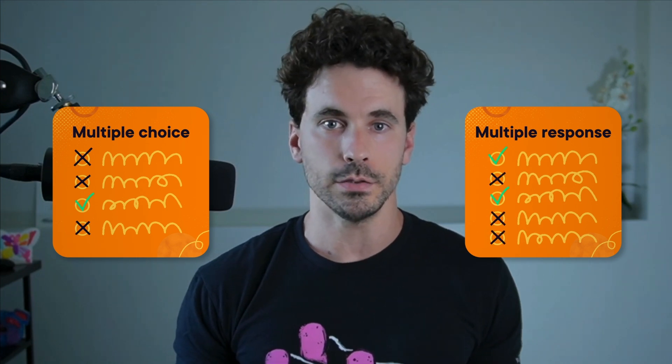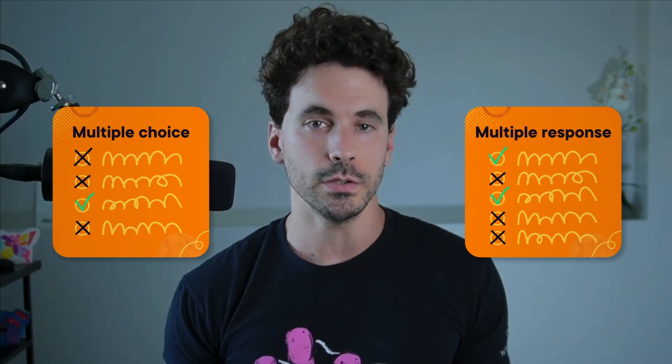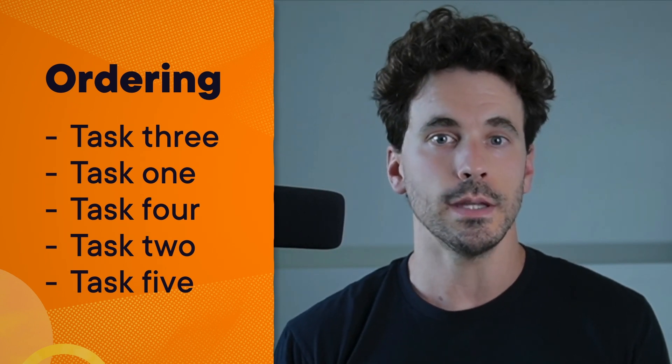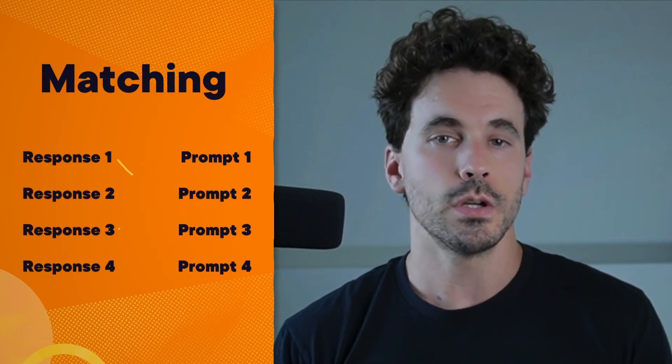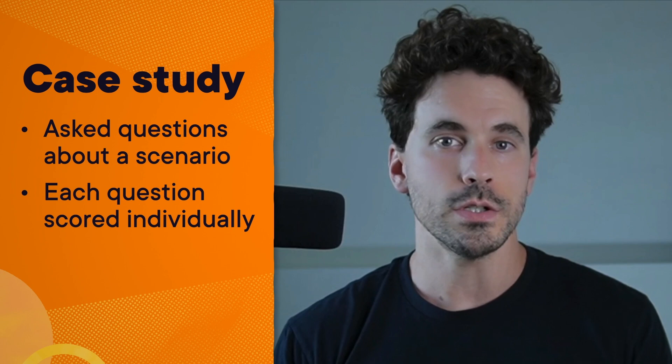Historically, AWS exams have had two kinds of questions: multiple choice, where there's one correct response and three incorrect answers called distractors, and multiple response, where there's two or more correct answers out of five response options, and you need to select all the correct responses to get credit. However, with this new exam, AWS has added three new question types: ordering, where you select and arrange three to five responses in the correct order; matching, where you match responses to three to seven prompts; and case study, where you're asked two or more questions about a scenario, with each question scored individually.